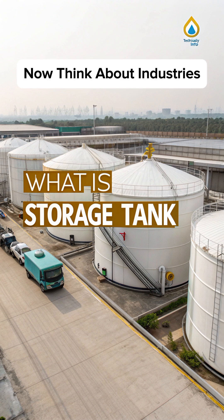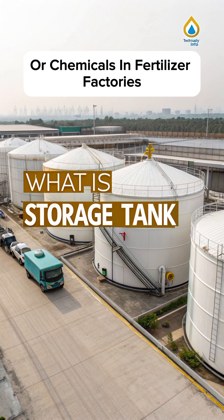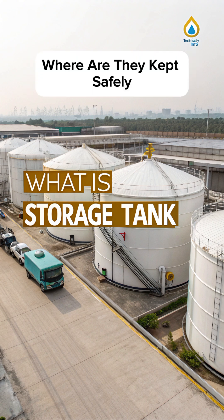Now think about industries — crude oil in refineries, water in treatment plants, or chemicals in fertilizer factories. Where are they kept safely? The answer is storage tanks.